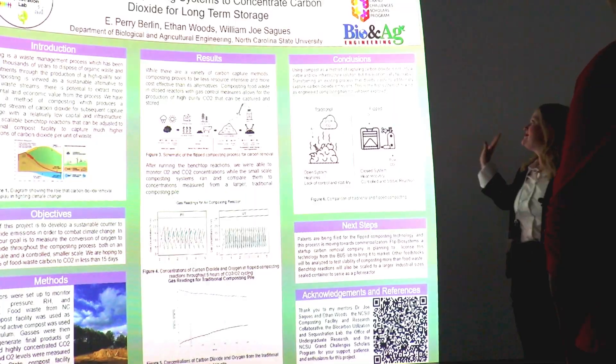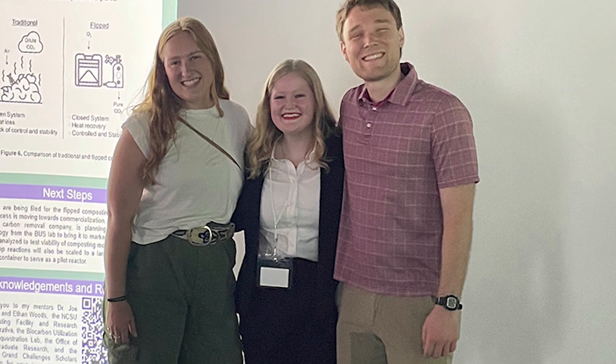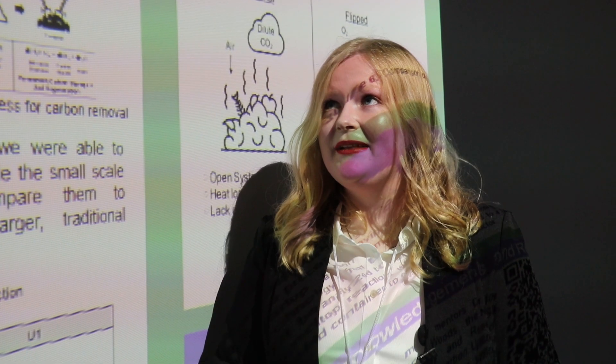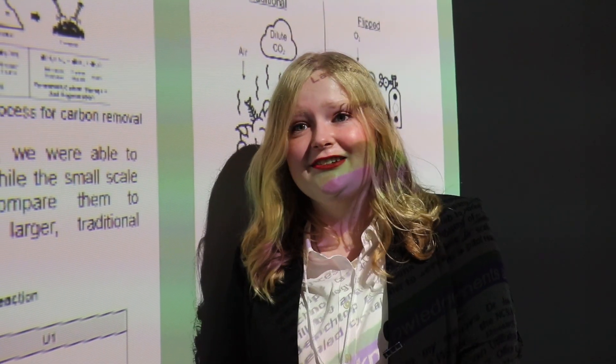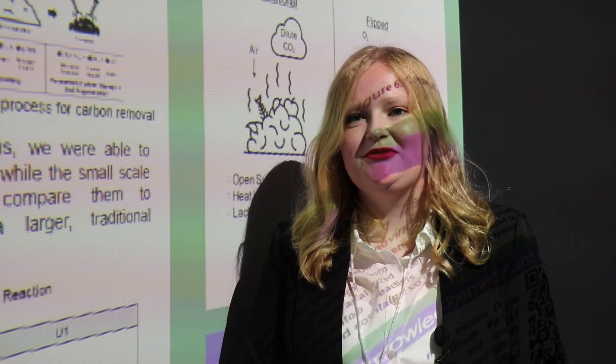I was super lucky to be able to work with the Grand Challenge Scholars this summer and am very thankful for my mentors and the NC State composting facility for enthusiastically supporting me. My plan is to go to grad school and eventually get a PhD in biological engineering, and my dream is to be a professor and continue some kind of carbon capture research.